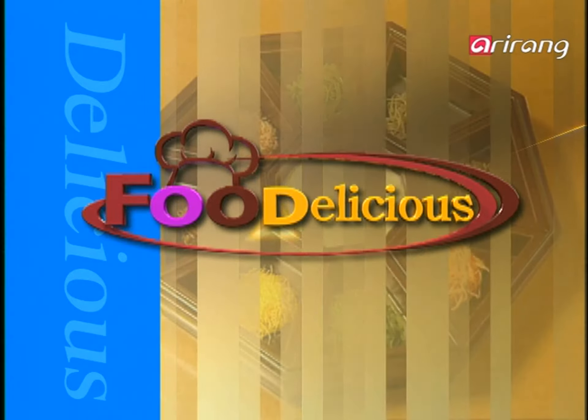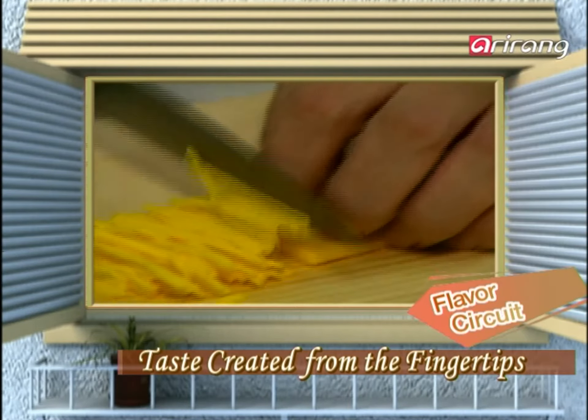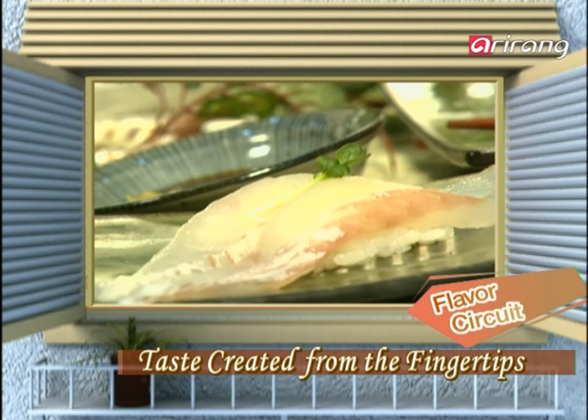Food Delicious! Their dedication and skills of chefs around the world create the ultimate tastes in cuisines. Find out how the touch of a chef can give birth to a marvelous dish.